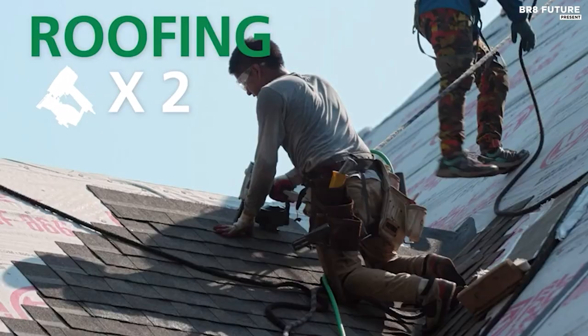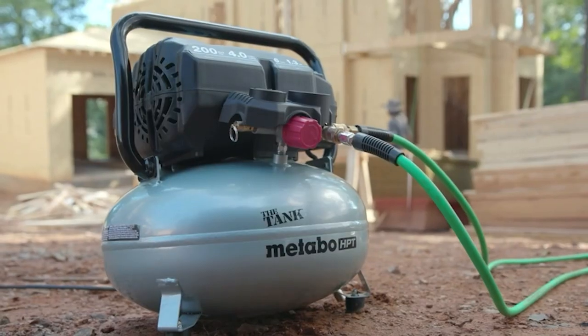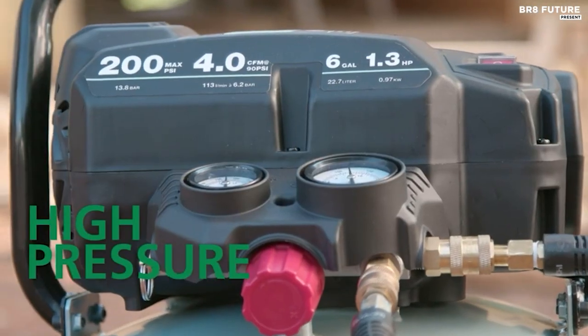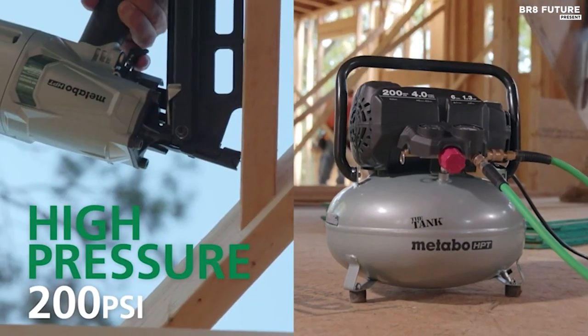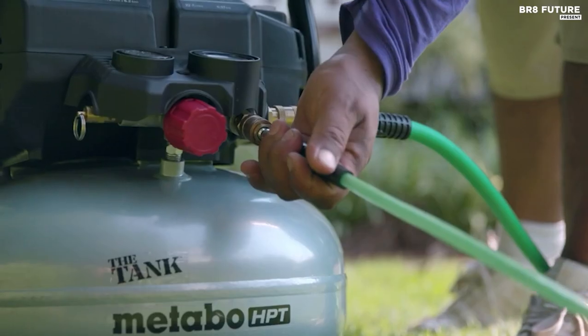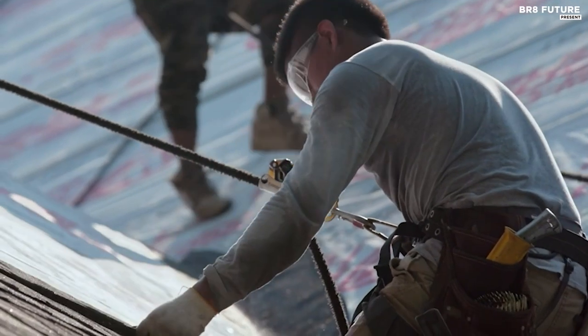Whether you're framing, roofing, siding, or finishing, this compressor has got you covered. It can run multiple nailers without breaking a sweat, ensuring a smooth and delay-free workflow. Despite its power, it's surprisingly lightweight, weighing in at only 41 pounds, making it 22% lighter than a traditional twin-stack compressor.